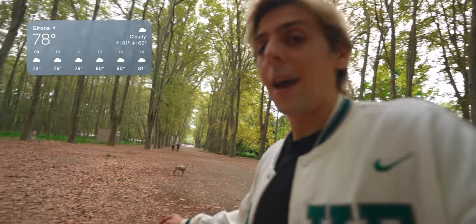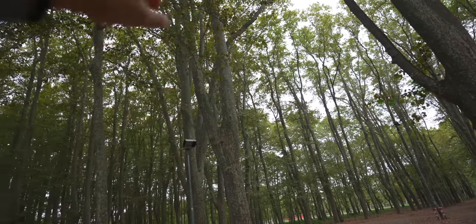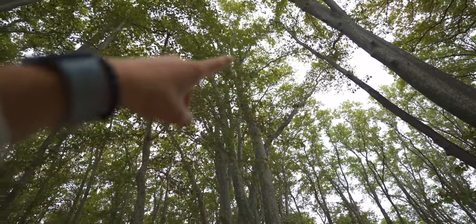Apple is quite happy right now — she just saw a squirrel. The squirrel got so scared of Apple, he went all the way up there.